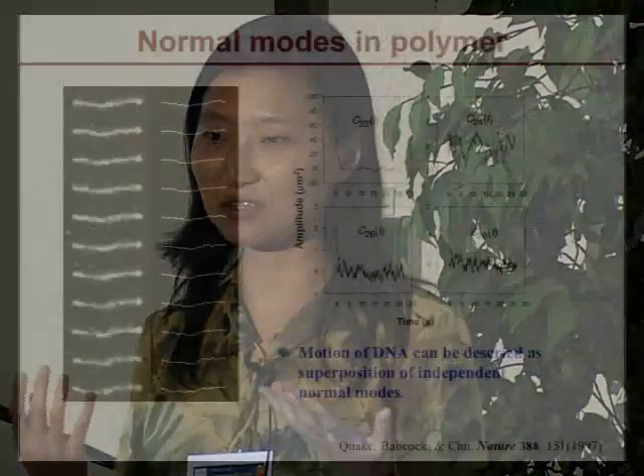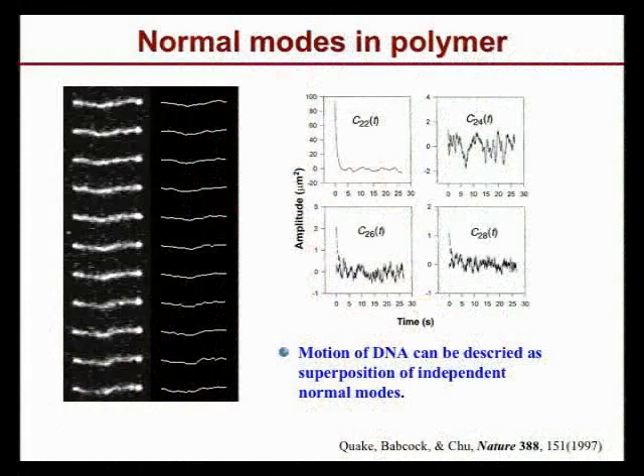Tom Perkins is our chair, and Steve Quake will speak later, and Doug Smith. If you grab the beads at the two ends and look at how the polymer moves, you find the polymer looks just like a guitar string or a piano string — its dancing movement is composed of many independent normal modes.